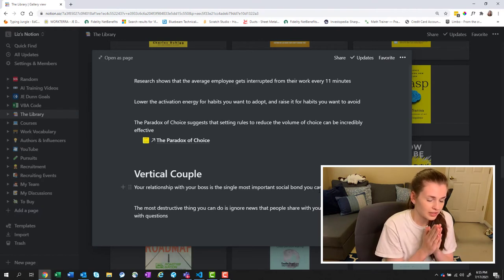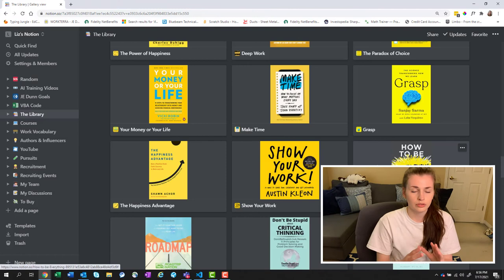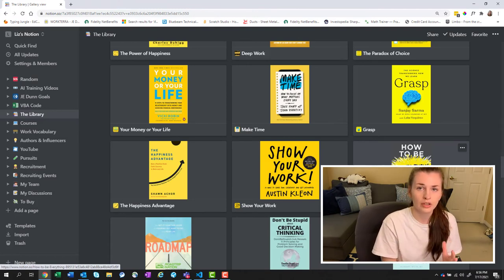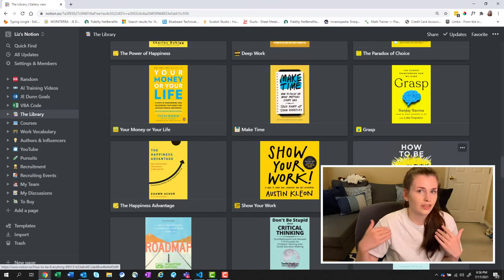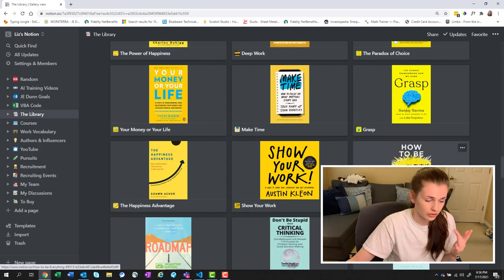Some really good management books: I read The Happiness Advantage and it talked about vertical couples — your relationship with your boss is the single most important social bond you can cultivate at work. The most destructive thing you can do is ignore news that people share with you instead of follow up with questions. You need to cultivate this relationship; it's a fundamental one. You're their boss, but you're their coach, their friend. You have a huge influence on their life. I do have an impact on how they view themselves, so I have to acknowledge that impact.